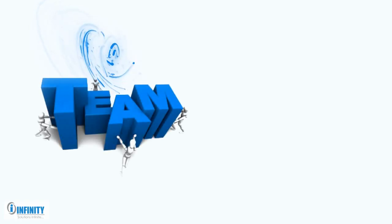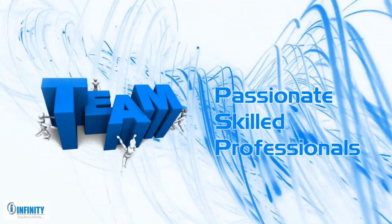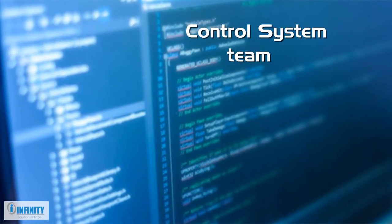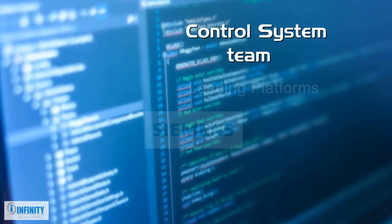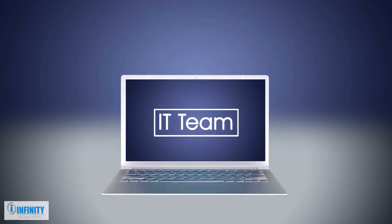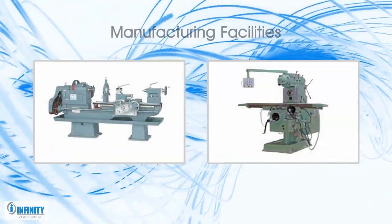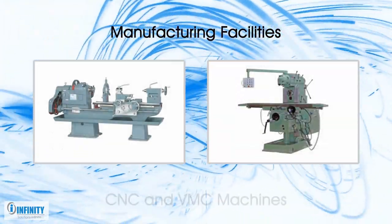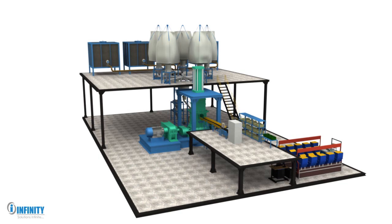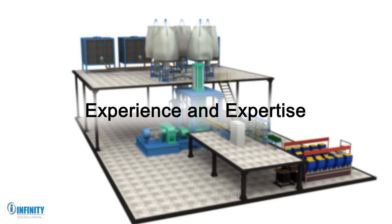All of our solutions are built on the expertise of our team, comprising passionate and skilled professionals. We have a control system team with experience working on some of the leading platforms used across the industry. We also have a fully functional IT team with experience in web development and cloud platform solutions. We have a state-of-the-art manufacturing facility equipped with CNC and VMC machines. Built from years of experience and expertise, our offering has it all to make you take a leap ahead.